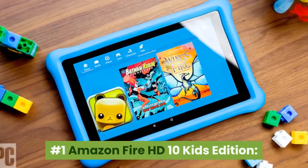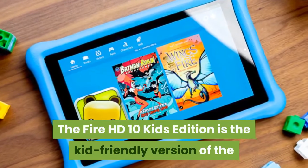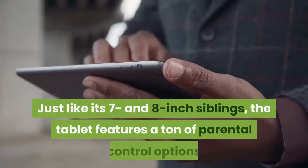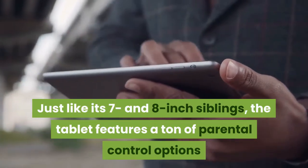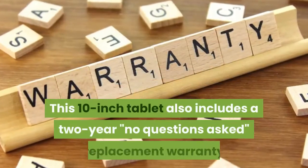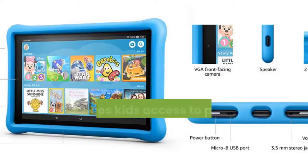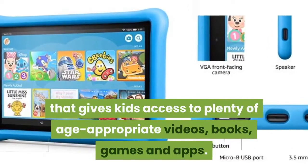Number 1: Amazon Fire HD 10 Kids Edition. The Fire HD 10 Kids Edition is the kid-friendly version of the Amazon Fire HD 10 with the largest display in the lineup of Amazon tablets. Just like its 7- and 8-inch siblings, the tablet features a ton of parental control options and a rubberized bumper case to protect against drops. This 10-inch tablet also includes a 2-year replacement warranty and a 1-year subscription to FreeTime Unlimited, a content library that gives kids access to plenty of age-appropriate videos, books, games and apps.